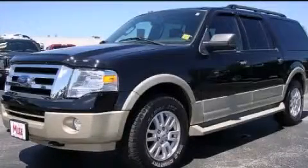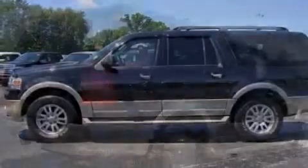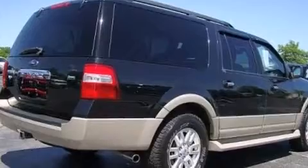This is a 2010 Ford Expedition, a vehicle with safety, comfort, and space. It features a 5.4-liter eight-cylinder engine and an automatic transmission.